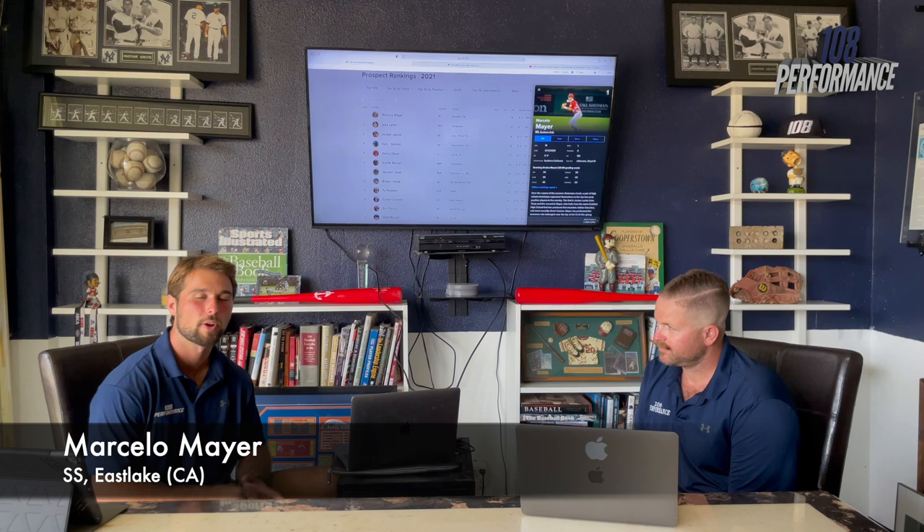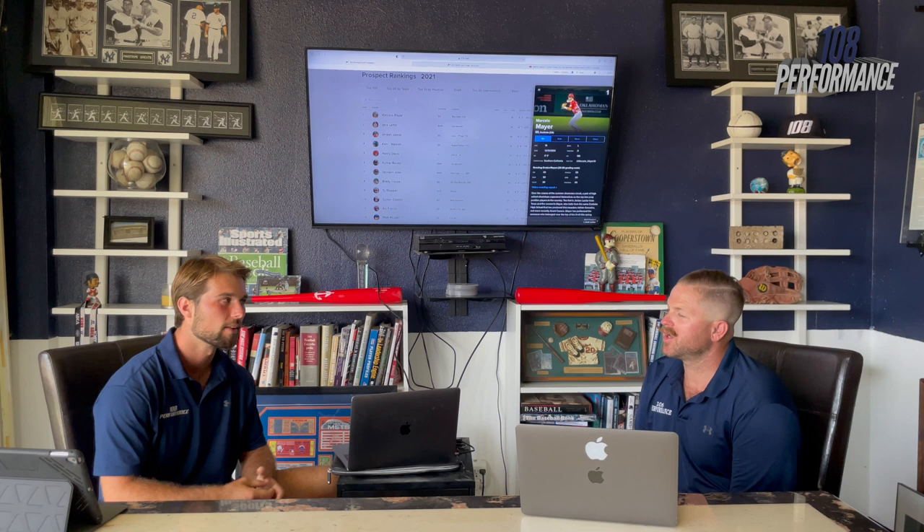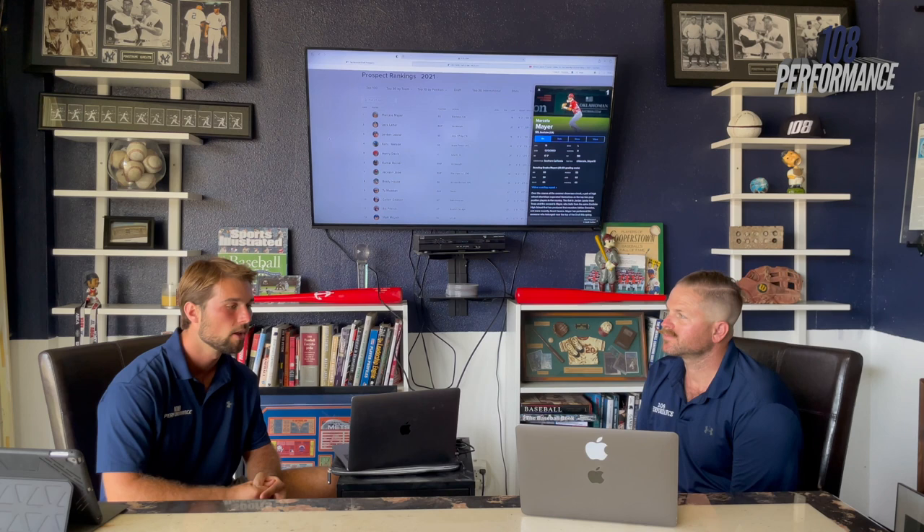We're going to start our breakdowns with the guy right now at the top of the draft board, Marcelo Mayer. We're in our backyard out of Southern California. He's about 6'3", 188. Swings from the left side, throws from the right side. He's really come onto teams' boards over the past few months — he's blown up. This is going to be a cool guy to watch over the next few years as he matures in a big league organization. We're going to pull some video of him.